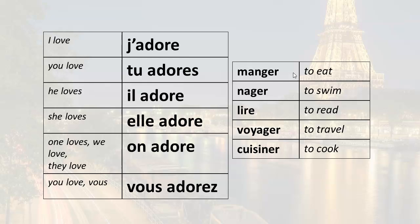One loves to eat: on adore manger. One loves to swim: on adore nager. One loves to read: on adore lire. One loves to travel: on adore voyager. One loves to cook: on adore cuisiner. Remember that on is commonly used for we, in other words instead of nous. So if I wanted to say we love to eat, we would say on adore manger. We love to swim: on adore nager. We love to read: on adore lire. We love to travel: on adore voyager. We love to cook: on adore cuisiner.